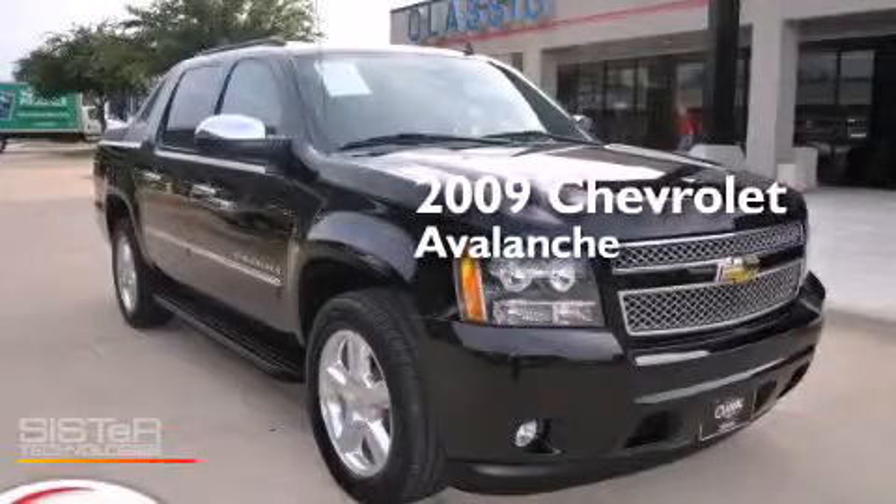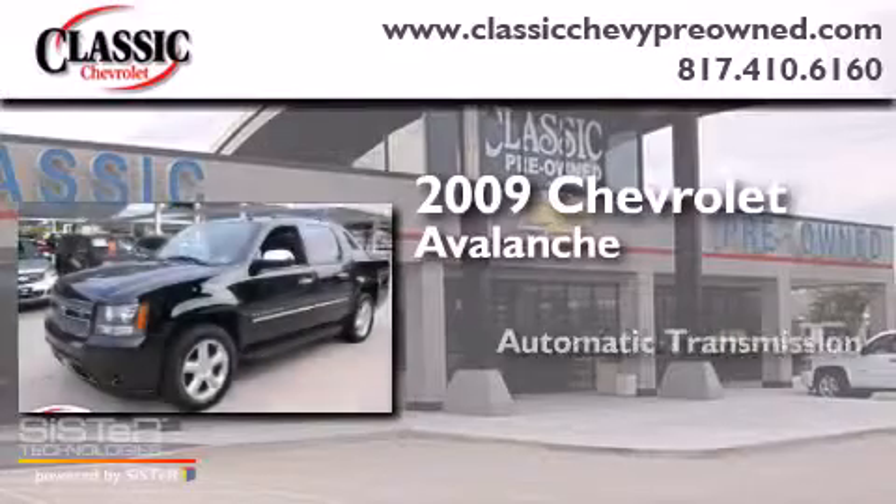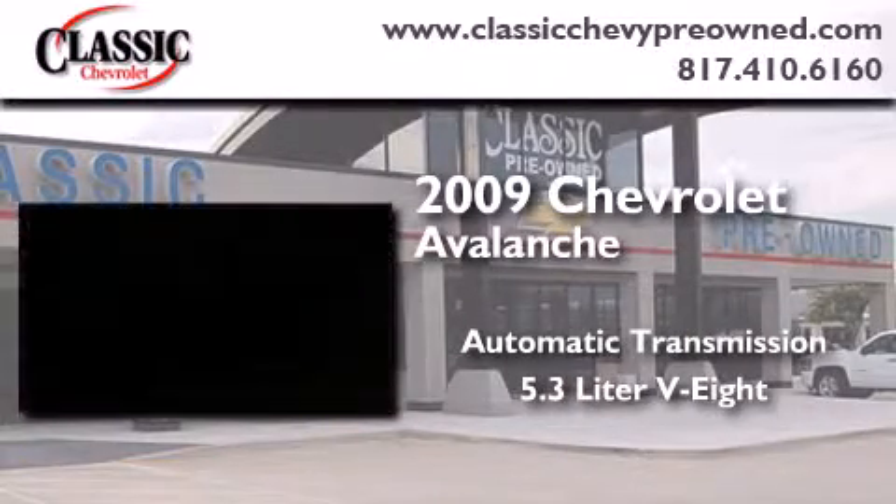This is a 2009 Chevrolet Avalanche. This truck has an automatic transmission and a 5.3 liter V8.